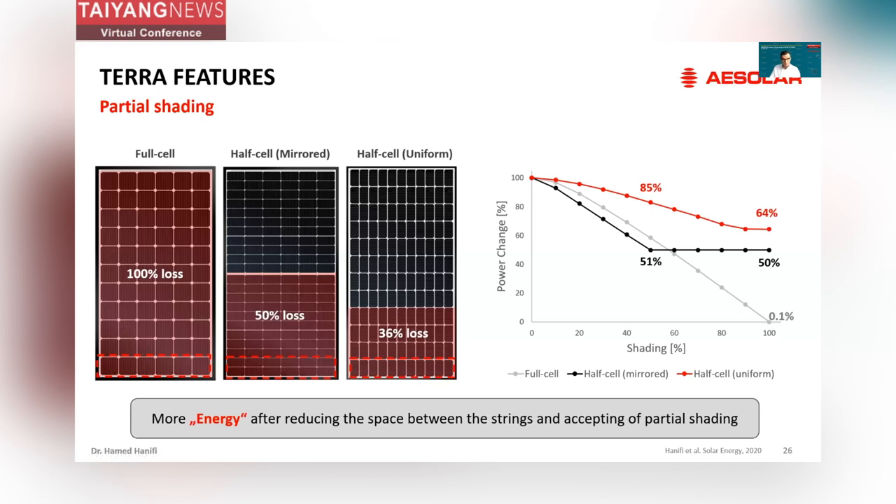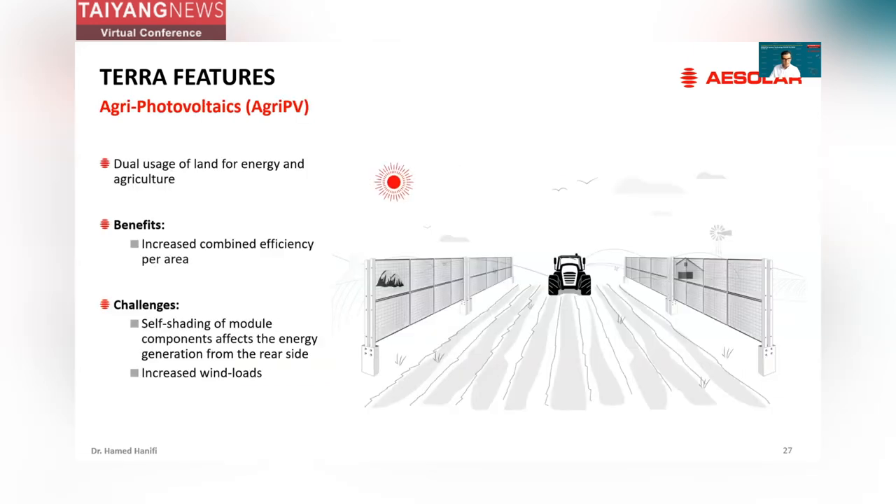Therefore, we can get more energy by reducing the space between strings and accepting partial shading in our system. The other application is agri-photovoltaic — the dual usage of land for energy and agriculture, which can be highly efficient. The benefits include increased combined efficiency per area. However, there are two big challenges. One is self-shading of module components: since the backside of the module is exposed directly to the sun, even a small portion of partial shading can lead to a big mismatch, producing higher current that can cause a larger power drop.